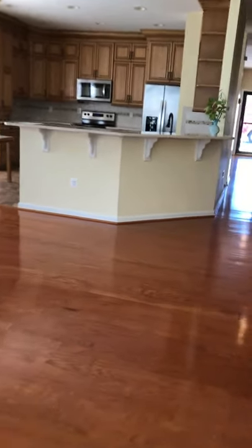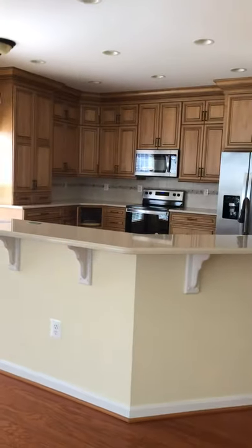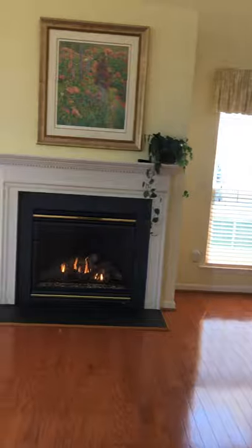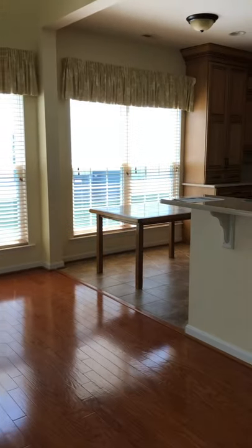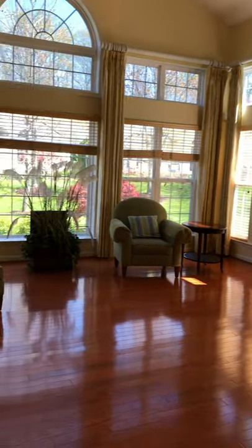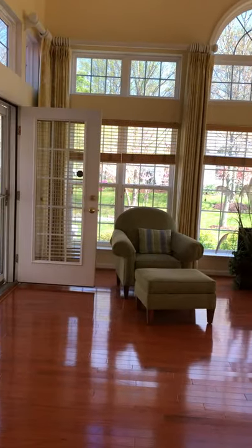And on to the master bedroom. Here's a view of the kitchen from here, and there's nice table space in the kitchen. This is just a delightful space.